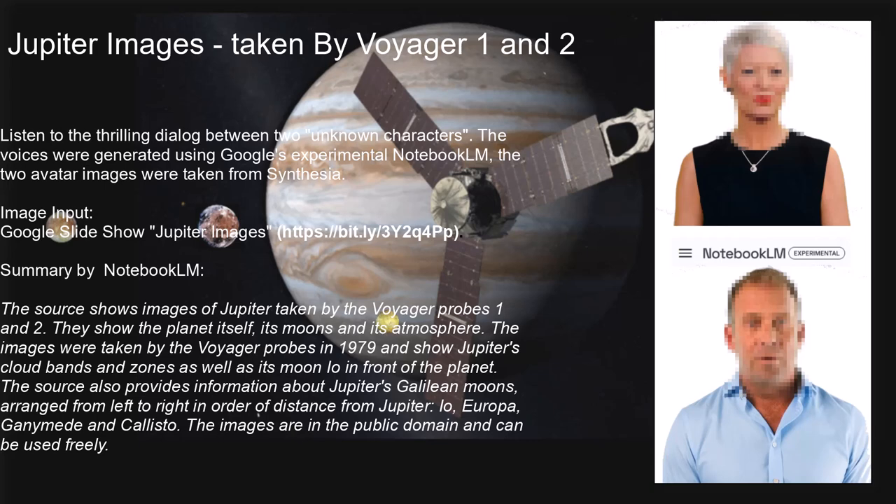What about Ganymede? It's the biggest moon in our solar system — even bigger than the planet Mercury. It has its own magnetic field, making it like a mini Jupiter, and it's the only moon we know of that has one, which means it probably has a molten iron core. And we also think Ganymede has an ocean too — two moons with oceans.